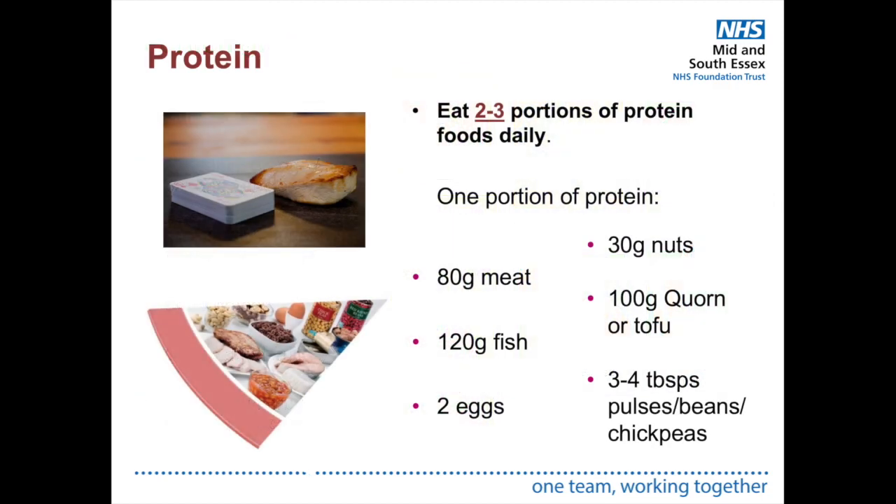Protein is essential for building and repairing tissue, immune function and maintaining muscle mass. We want two to three portions of protein daily, ideally one portion at each main meal. Protein is a great way of bulking up your meal without increasing blood sugar levels. Choose lean meats and trim the fat off. One portion includes 80 grams of meat, 120 grams of fish, two eggs, 30 grams of nuts, 100 grams of tofu or corn, or three to four tablespoons of pulses, beans or chickpeas. A portion of protein is roughly the size of a deck of cards.